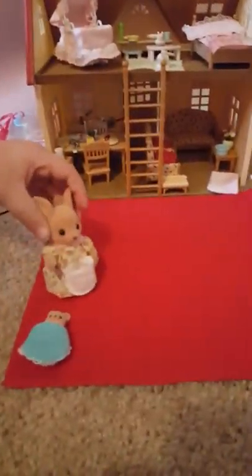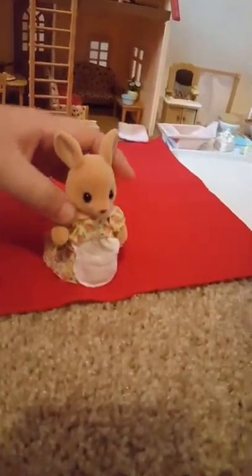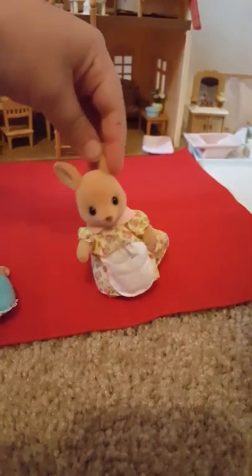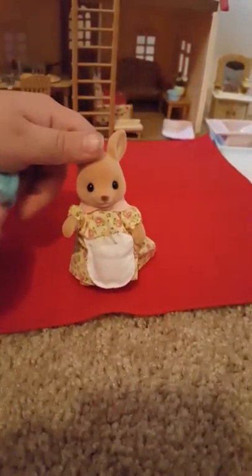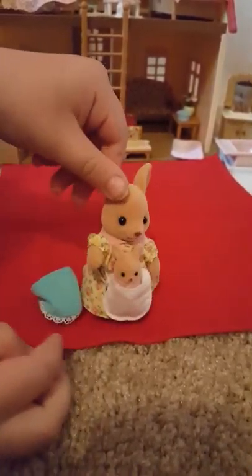Here comes Mama Kangaroo. Let's see her tail — it's fluffy. Does the baby fit in her pouch? Oh, that's so sweet.